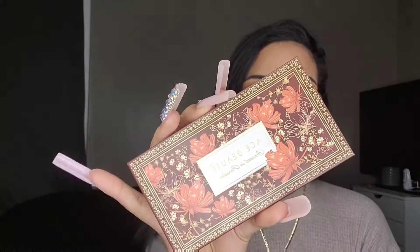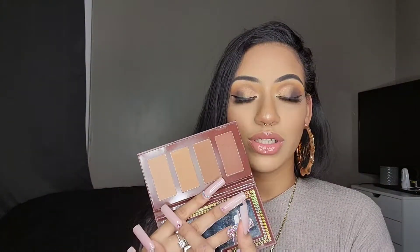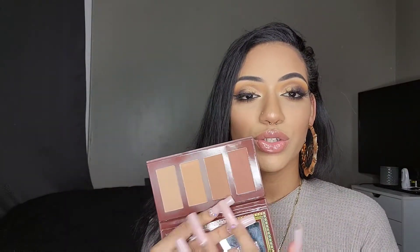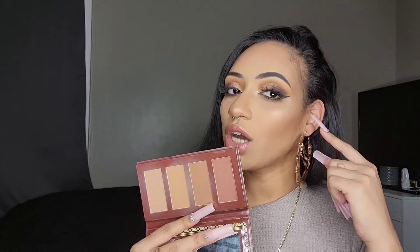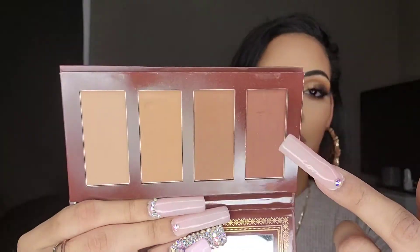Face palette number one is from Ace Beauté — this is the Bronzed in Paradise palette, which I recently received in a BoxyCharm. It comes with four shades, lightest to darkest. I love this palette — I use the lightest shade to set under my eyes and anywhere I put concealer, these two to bronze, and the darkest to contour at the top of my cheekbones. My son got a hold of it and dug his nails in — he just turned three — but I love this palette so much, I'm definitely keeping it.